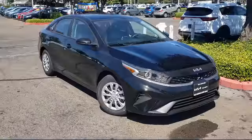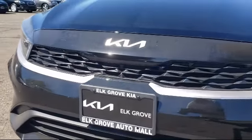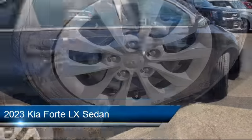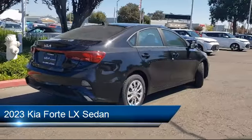Welcome to Elk Grove Kia. Here's a look at another great vehicle from our inventory. It comes equipped with rear view camera, keyless entry, auto high beam headlamp control, electronic stability control, steering wheel controls, and air conditioning.